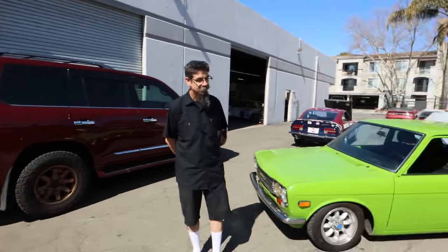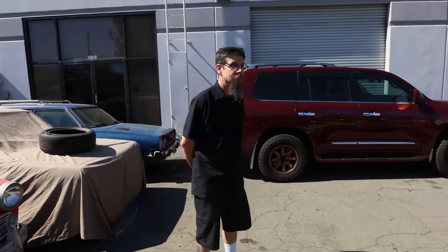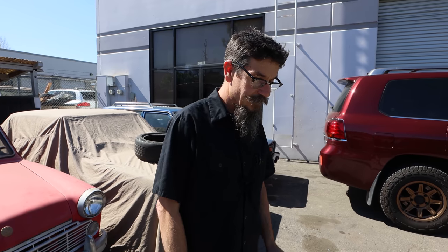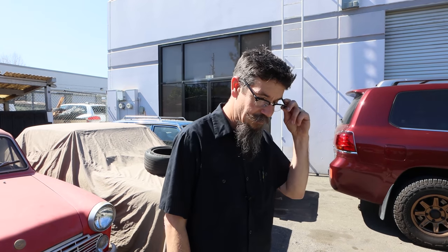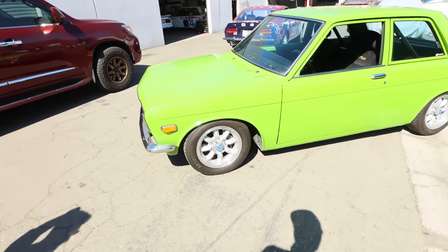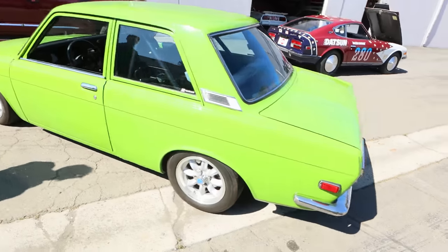They don't just work on Zs — they also work on Datsun 510s. And this one is pretty famous; it's been around for a while. This is the Go Georgia 510, painted Go Green from a 1970 Mopar. About 20 years ago I had spent some time with the SR20 engine in S13s, and I wanted to update my 510.